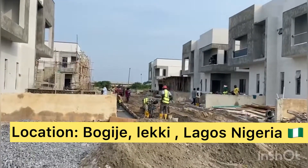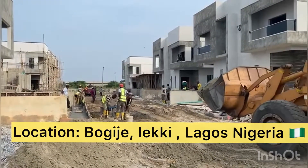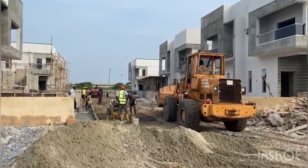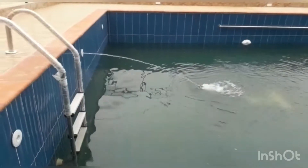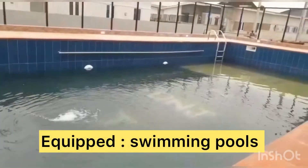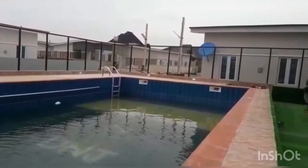Are you looking for a three-bedroom duplex semi-detached that is well-equipped with all the facilities you and your family need — like security, 24-hour electricity, a recreational center, swimming pool, volleyball courts, within a secure estate?